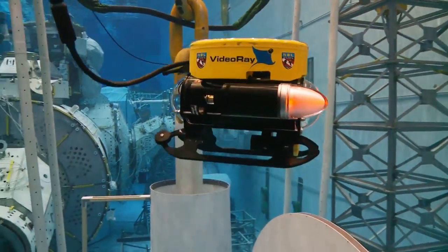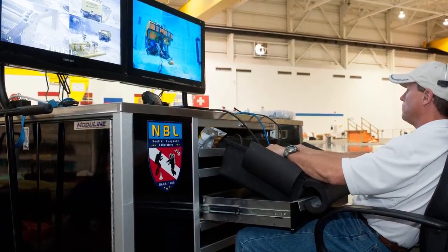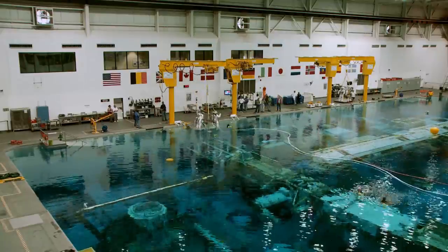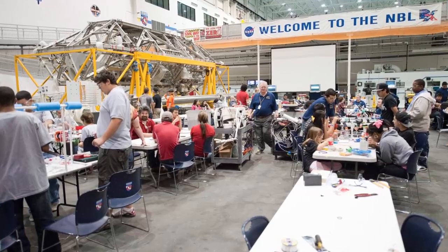No matter what your equipment configuration needs are, the NBL is ready. It's fully capable of supporting multiple large-scale operations underwater and topside simultaneously.